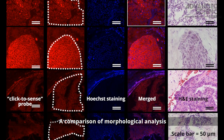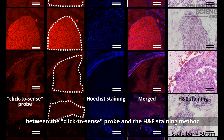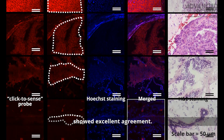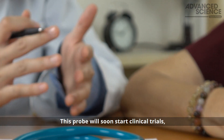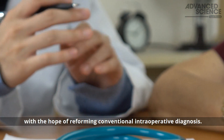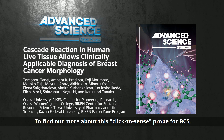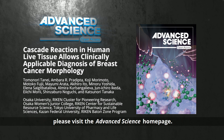A comparison of morphological analysis between the click-to-sense probe and the H&E staining method showed excellent agreement. This probe will soon start clinical trials with the hope of reforming conventional intraoperative diagnosis. To find out more about this click-to-sense probe for BCS, please visit the Advanced Science homepage.